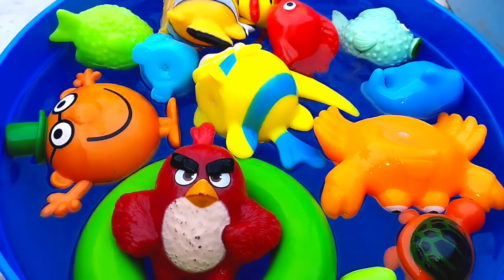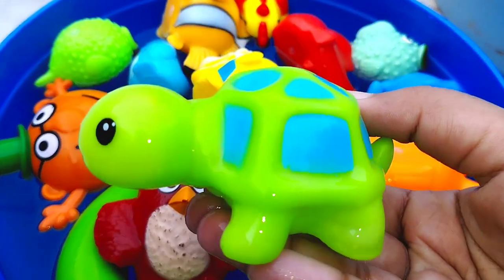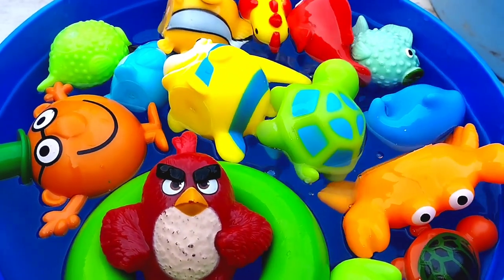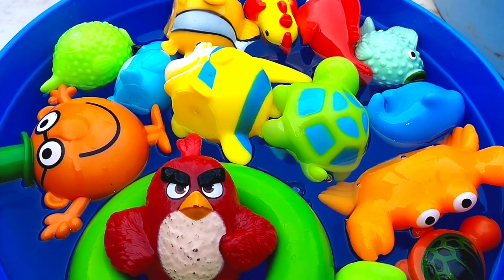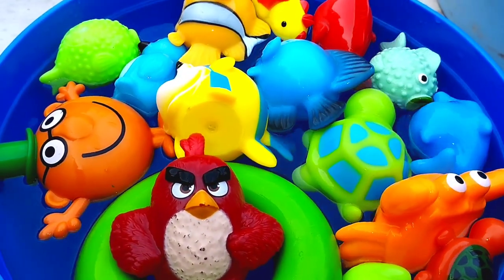The next one is a crownfish. This is a turtle. The next one is a blue tank. This is a blue tank.